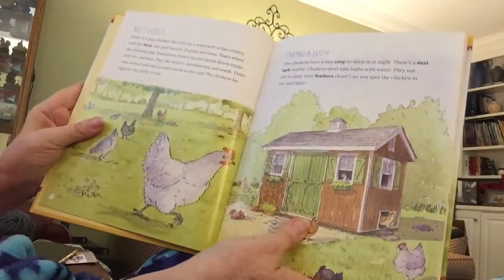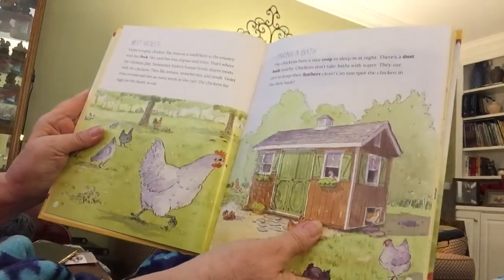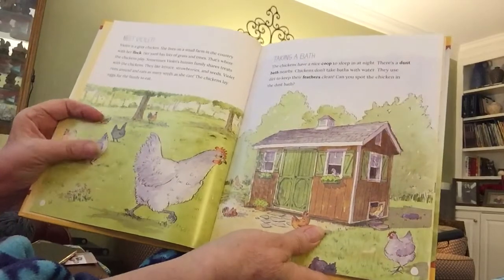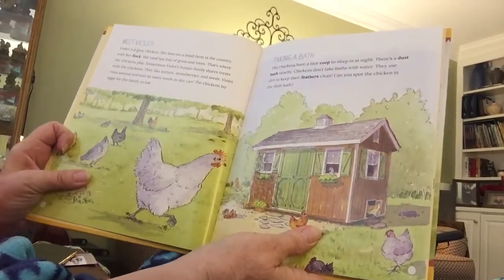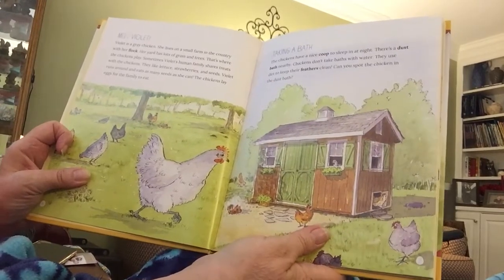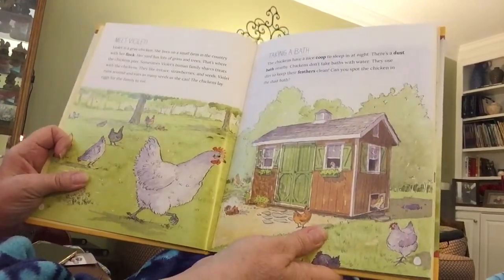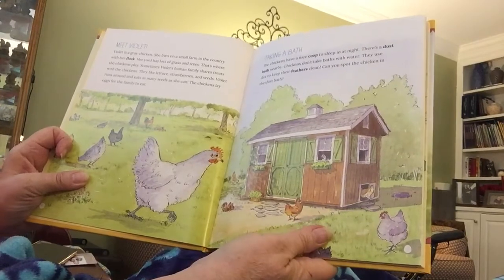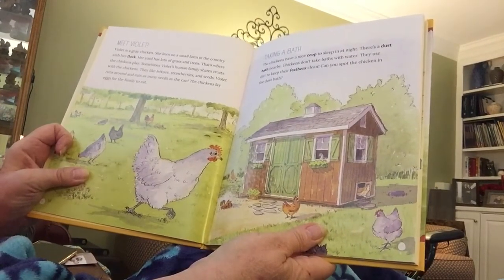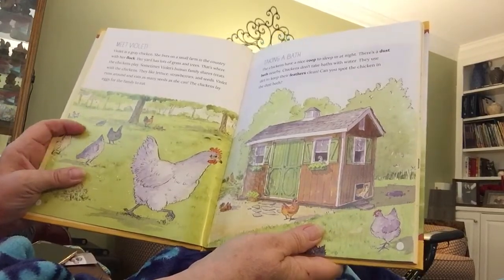Violet is a gray chicken. She lives on a small farm in the country with her flock. Her yard has lots of trees and grass — that's where the chickens play. Sometimes Violet's human family shares treats with the chickens. They like lettuce, strawberries, and seeds. Violet runs around and eats as many seeds as she can. The chickens lay eggs for the family to eat.